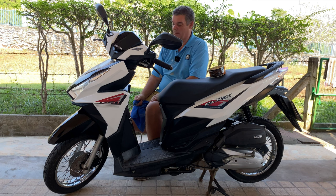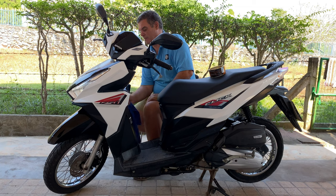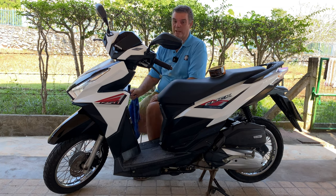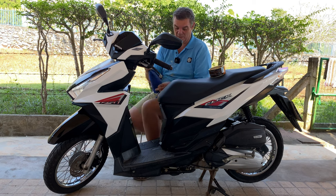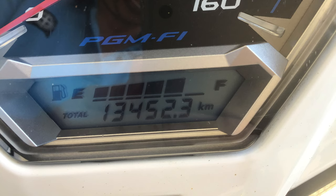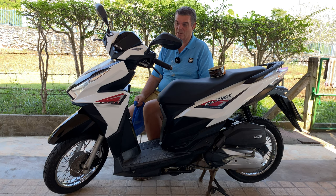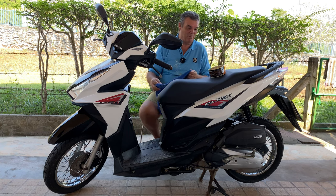25,000 baht for a second-hand motorbike — some people might say it's nine years old, but it's got 13,000 genuine kilometers on it. It's never been clocked like they do in the UK, so people can buy it with confidence.